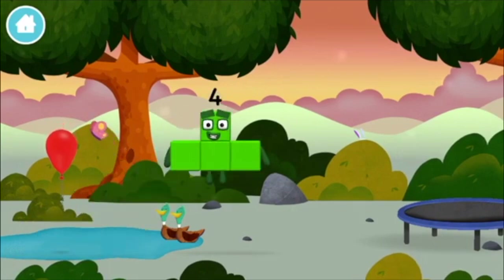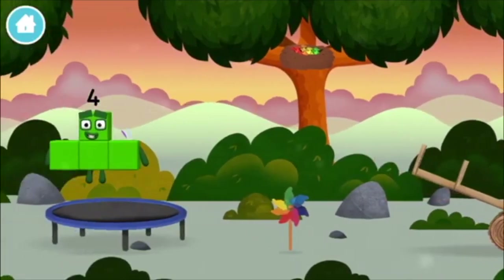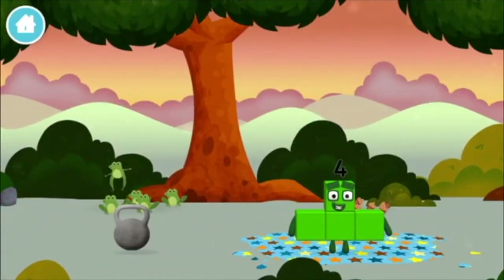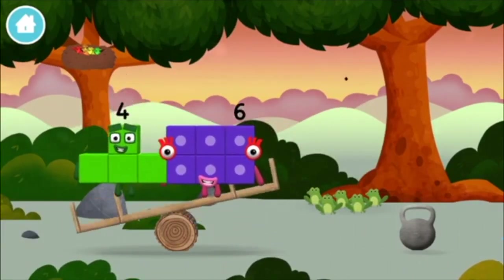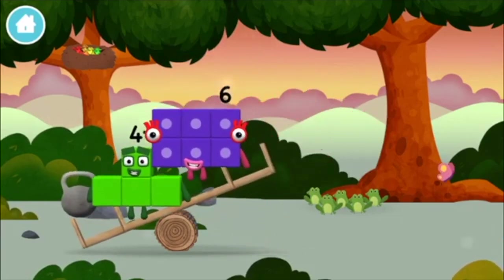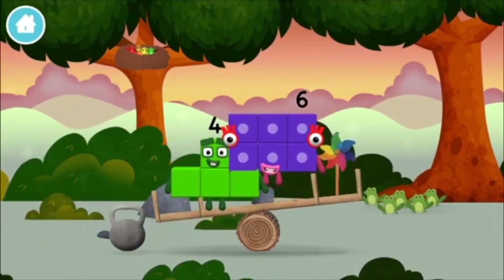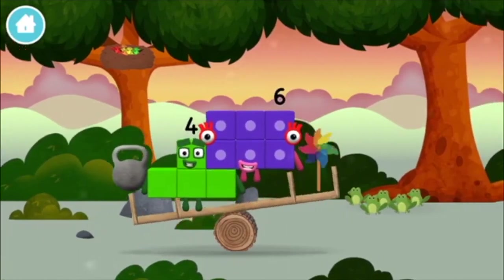A balloon. Four birds in a nest. Six acorns on the floor, five frogs singing. A weight, a weight, a weight. A windmill, a weight. A windmill.